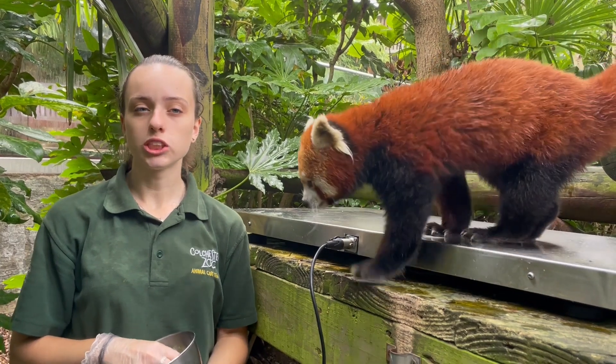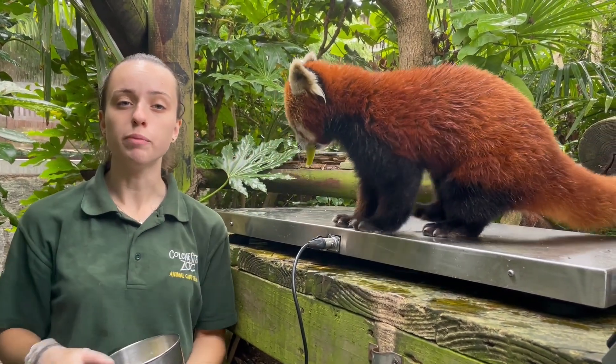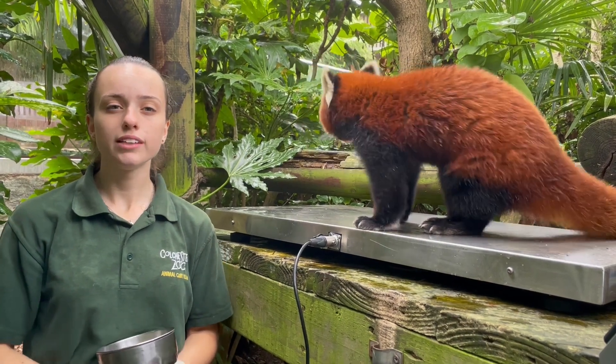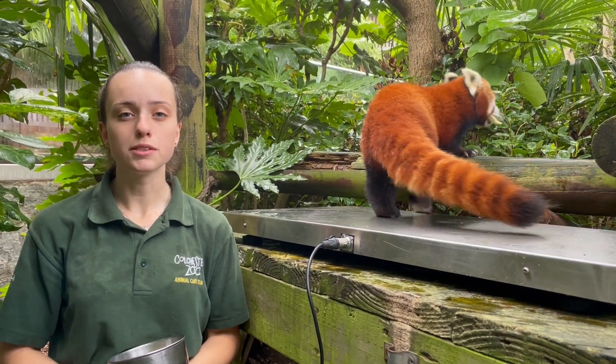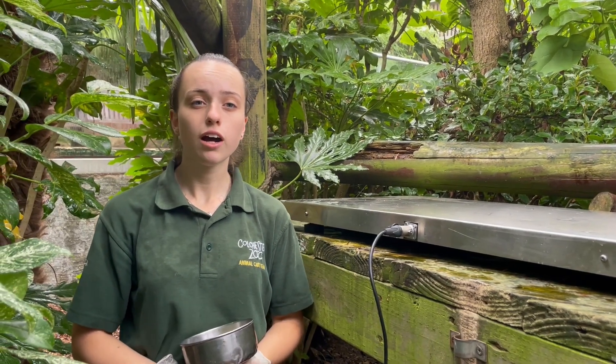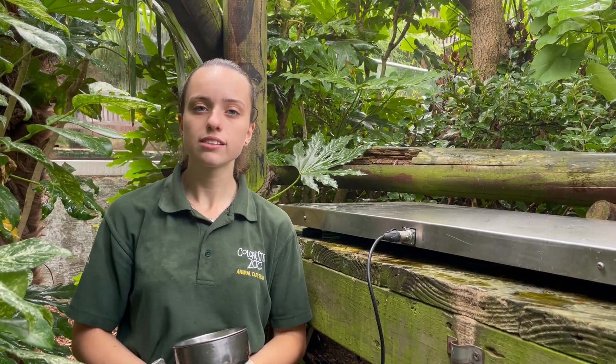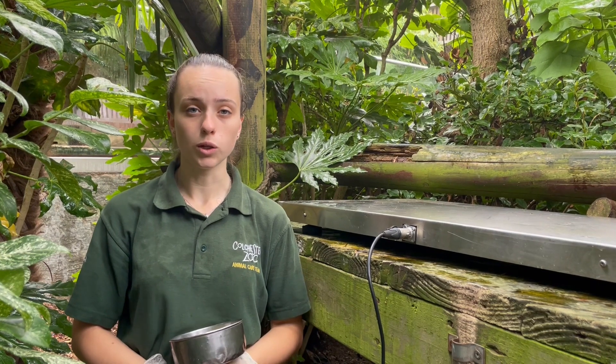Red pandas are quite a specialised animal, with around 95% of their diet consisting of bamboo. Out in the wild they can actually eat around 20,000 bamboo leaves in a single day. In the wild they may also eat any insects, small mammals, or birds that they come across.